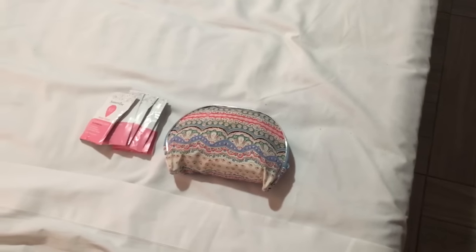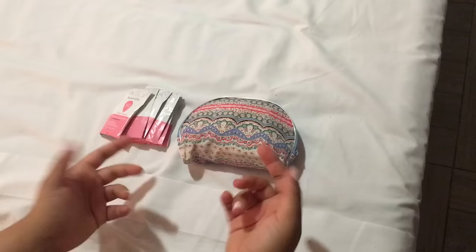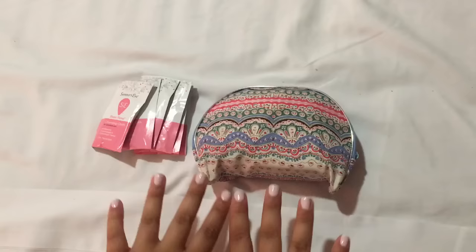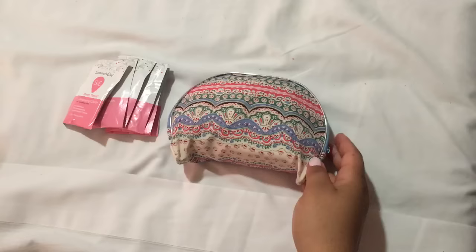Hey guys, today I'm going to be showing you my travel period kit. I am on vacation for two weeks, but of course you would only have a period for a week. If you're watching a period channel, chances are you'll probably want to try foreign products, so I would keep it light but enough to last you until you have the opportunity to go to a store. Of course, if you don't intend to use foreign products, you can pack more according to your needs.